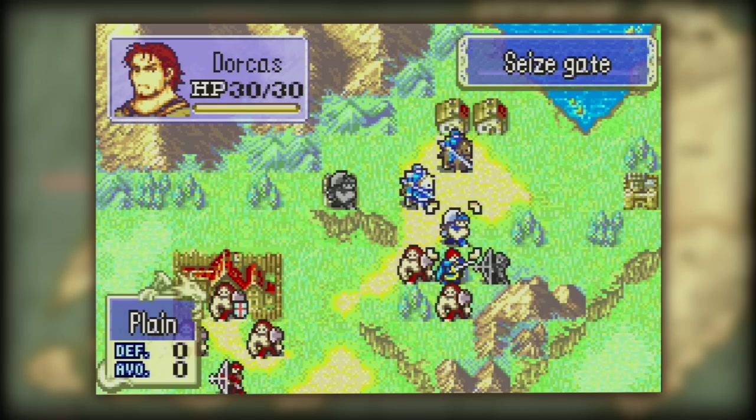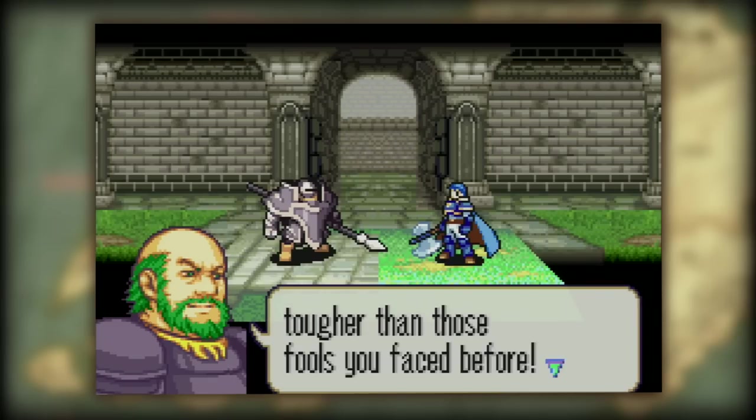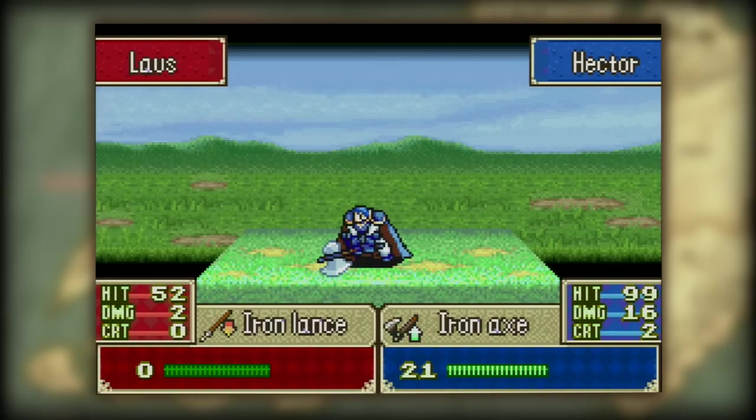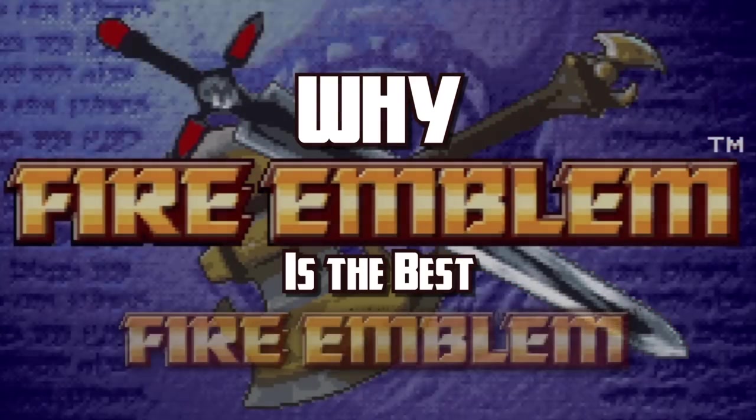It has all the key features this series is known for, and allows the story and characters to keep players engrossed throughout the adventure. Rekka no Ken is held as a nostalgic favorite. My name is Kevin, and for Beyond Polygons, this is why Fire Emblem is the best Fire Emblem.